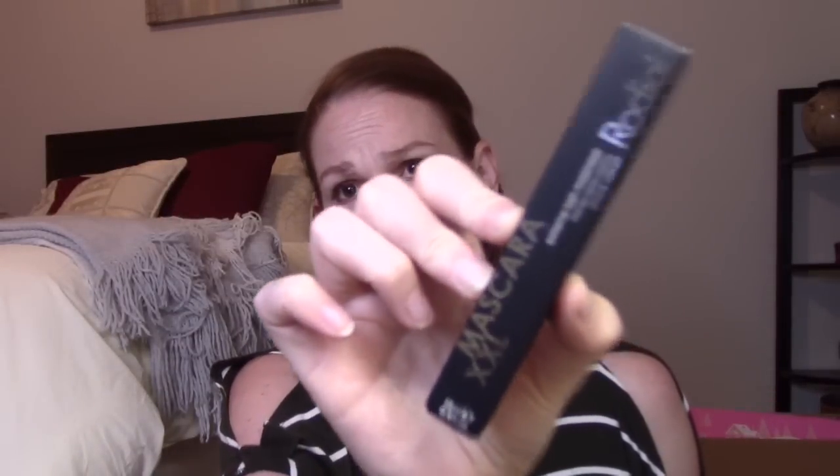Next is the Rodial Mascara XXL. I believe I already have one and if so I'll put this in a giveaway. It's $29 and contains beeswax for lash conditioning, carnauba wax for even adherence and clump prevention, and soluble collagen for full-bodied lashes with added shine. Rodial is a really nice expensive brand but I haven't tried their mascara so I'm not sure how it'll be.